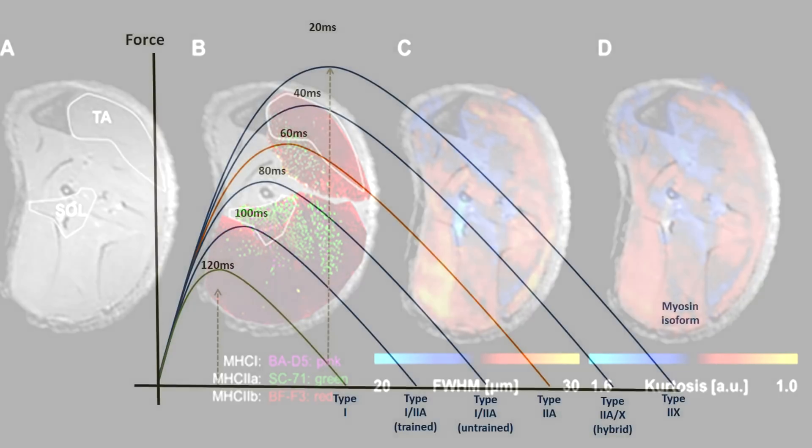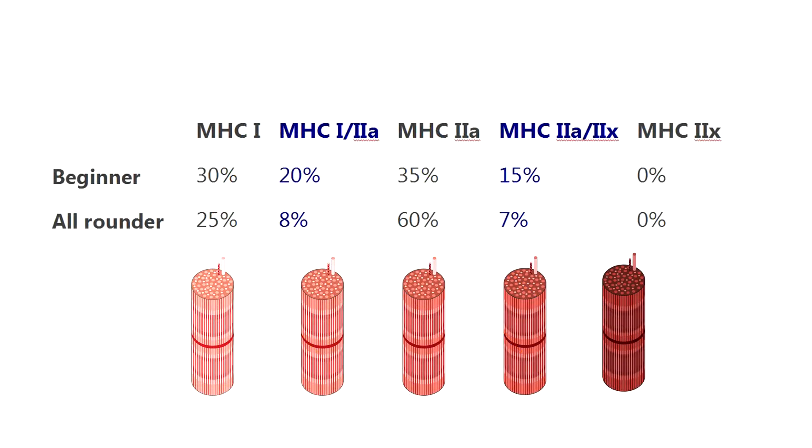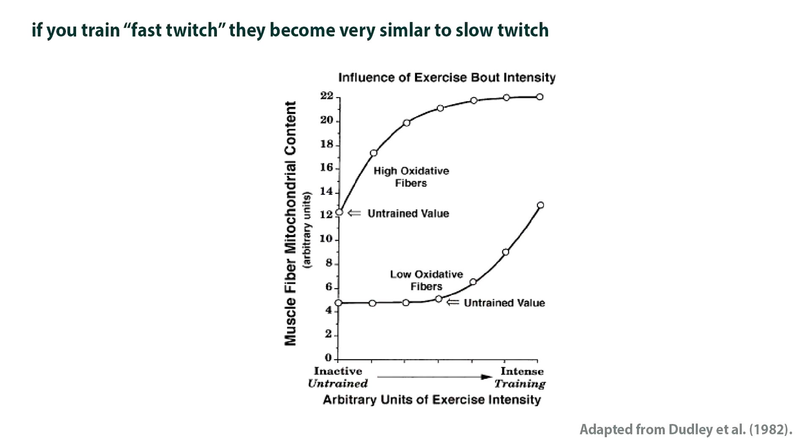Training changes your muscle fiber type, so the profile you get — including hybrids — depends on where you are in your cycling career: beginner, intermediate, or elite, and whether you're functionally a sprinter or a climber. A beginner has a lot of hybrid fibers. The elite performer has trained many of those hybrids to be more specific — an elite sprinter may have up to 70–75% pure Type 2a fibers, while a climber may have a high proportion of pure Type 1 fibers.